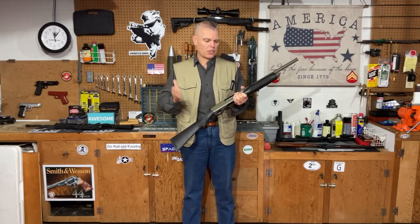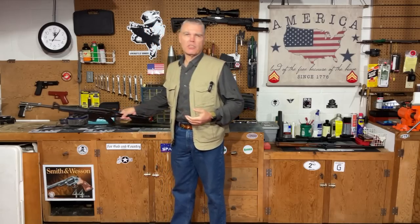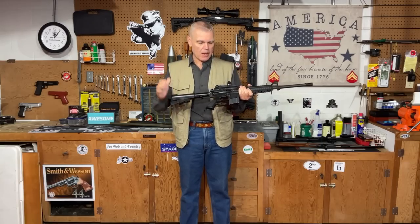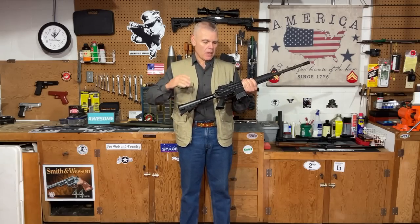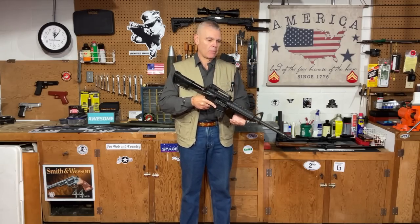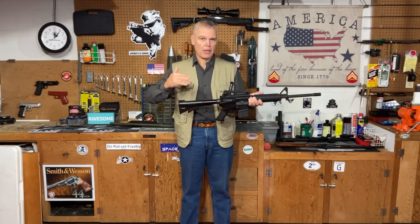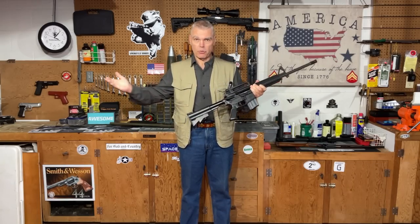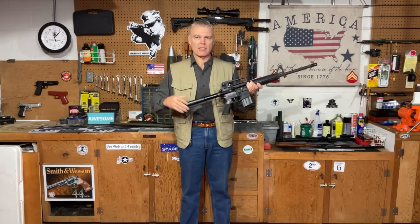Now let's take a look at some alternatives to the 12 gauge pump shotgun. The first one is the firearm that has been replacing the shotgun in police cars: the tactical carbine. Specifically, the AR-15 has some things that it brings to the table that are definitely a little bit better than what you typically get with the 12 gauge pump shotgun. Beginning with size and weight — the AR-15 is generally going to be smaller and lighter than virtually any type of pump 12 gauge shotgun.